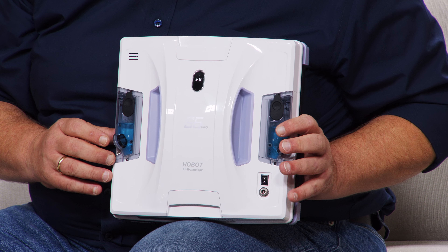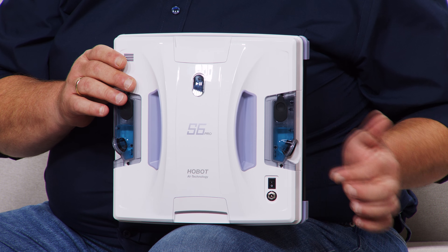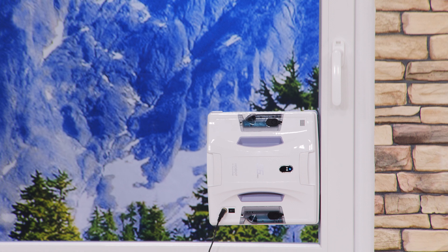Das ist im Prinzip das gleiche Prinzip – plus mit dieser Reinigungsflüssigkeit. Es gibt keine Tropfnasen, auf Ihrer Fensterbank wird keine Wasserlache sein. Und weil der auch noch so flach ist, müssen Sie nicht alles vom Fenster runterräumen. Auch wenn Sie eine Pflanze haben, kann der sich dahinter bewegen. Sie setzen den einfach an die Oberfläche ran, er saugt sich fest, fängt an zu rubbeln und fährt Ihr Fenster ab. Hier kommt auf beiden Seiten dieser Nebel raus und dann wird da drüber gewischt.